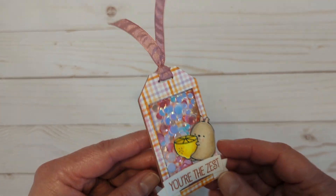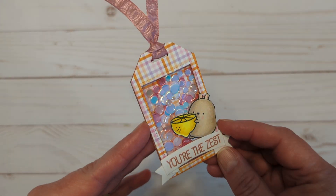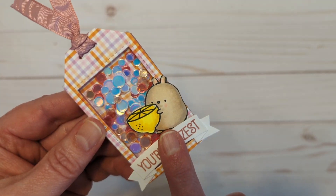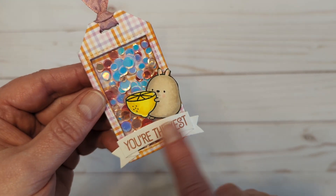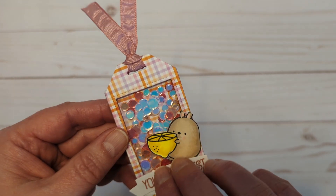My tag today is a super cute little shaker tag — shake, shake, shake! You can see that confetti in there. The Moonstone kind of looks blue but it's more of a white iridescent with blue overtones. There's that little critter — I'm going to say a bunny, maybe — with his little lemon, and 'You're the Zest.' I love that.